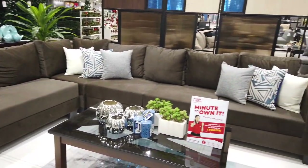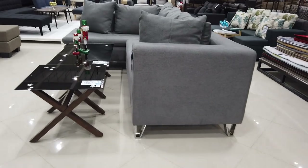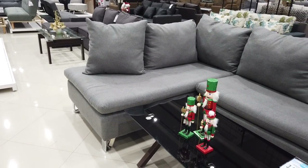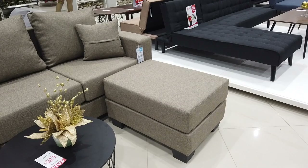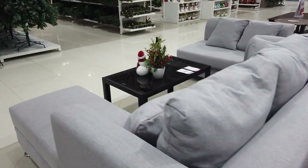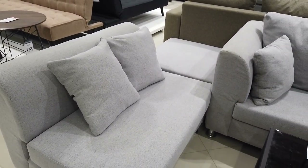It's a sofa set — sofa set, sofa set. And you got the accent chair in beige at ₱11,999. It's a sofa bed at ₱35,999. And this sofa bed with honey finish is ₱22,499 for the set.